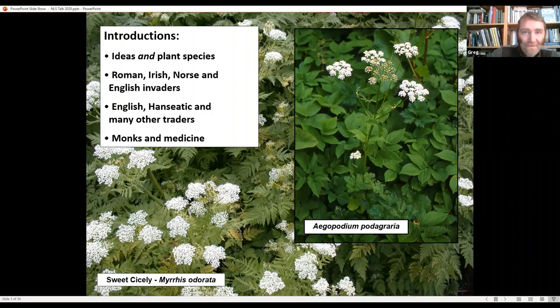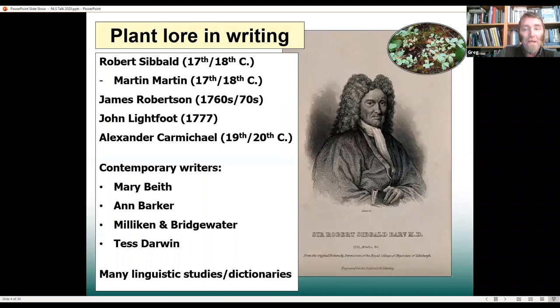Turning to native plants, we're very lucky to have had people like Robert Sibbald and Martin Martin, and later James Robertson and John Lightfoot — all botanists or physicians — who collected a whole host of really interesting snippets and stories. It never gives you the full picture of exactly how people were using things, but it means we do have a really rich written history. In parallel, we've also got a really interesting oral history.